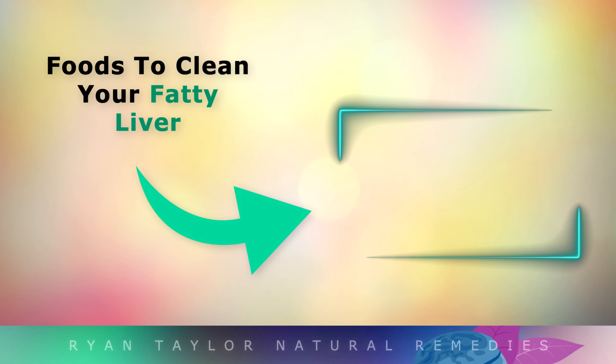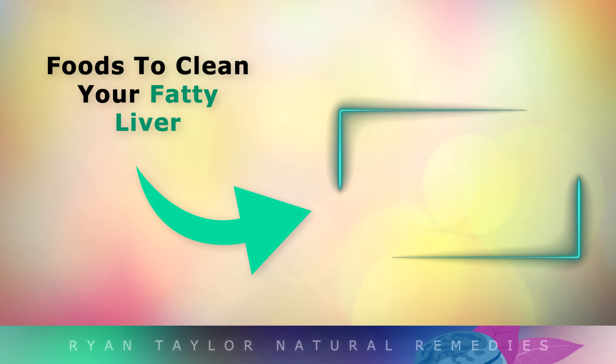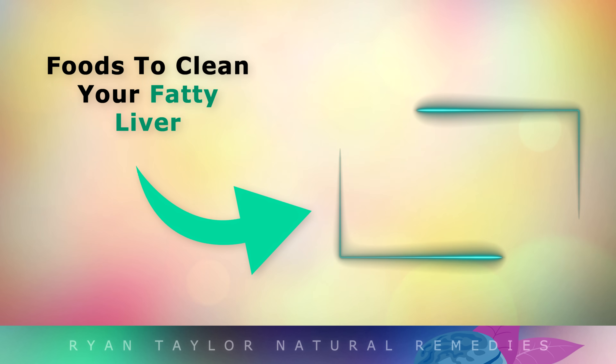Since bile is made in the liver, you may want to watch this video on the top foods to clean out your fatty liver. Thanks once more for watching another of my educational videos. I wish you great health, wealth, and happiness.